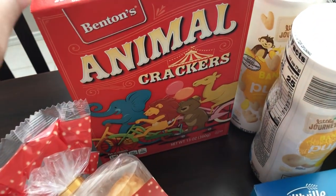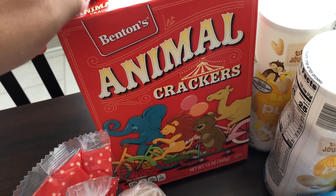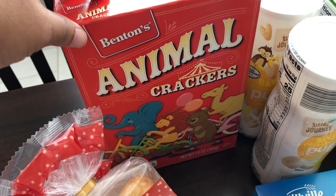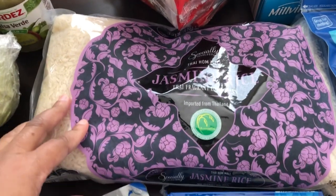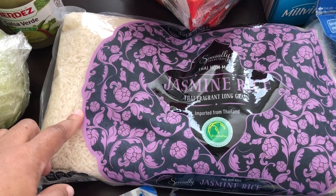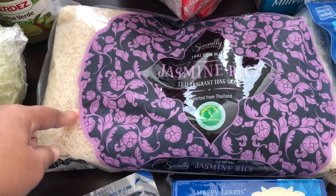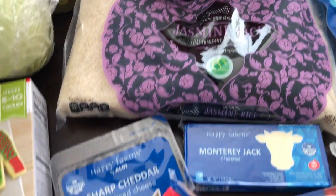I grabbed some animal crackers — I am addicted to these. I think they were $1.99 a box, and if you are old enough to remember McDonaldland cookies, these taste just like those. I grab rice every time I go to Aldi because I make a lot of different rice dishes. By the way, our "What's for Dinner" videos come out on Tuesdays if you're interested in seeing the types of food we eat.